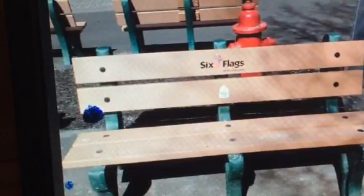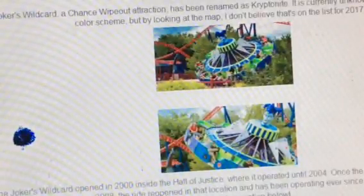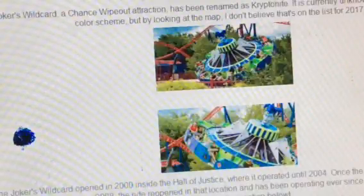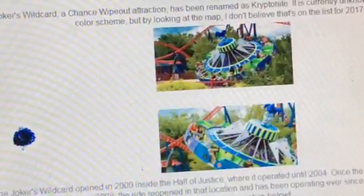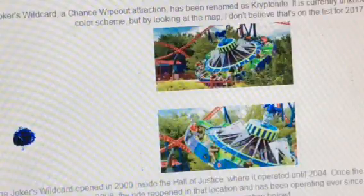Our next topic is Joker's Wildcard. Joker's Wildcard is actually going to be renamed to Kryptonite — I can't quite say the word. Here's some history: Joker's Wildcard used to be inside the Hall of Justice, where it opened until 2004. The old Joker's Wildcard — now renamed Kryptonite — is currently in storage.